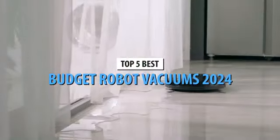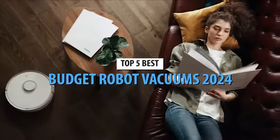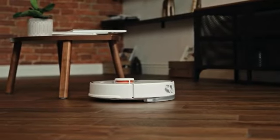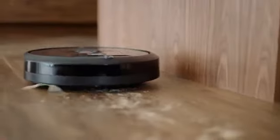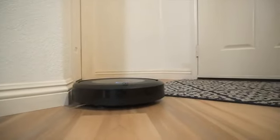Since their launch on the market, robotic vacuum cleaners have done nothing but improve day by day, so cleaning comfort is absolute. There's no doubt that having a robotic vacuum cleaner makes house maintenance a much easier task. After all, you just need to press a button and that's it — it alone will take care of vacuuming your house with more or less expertise.